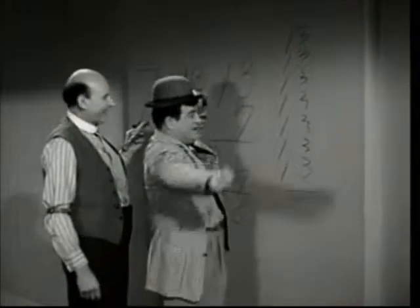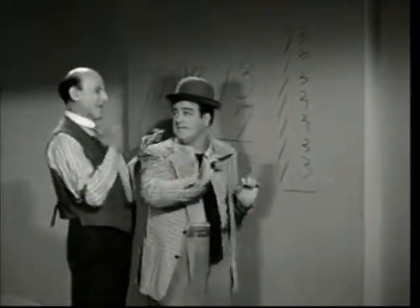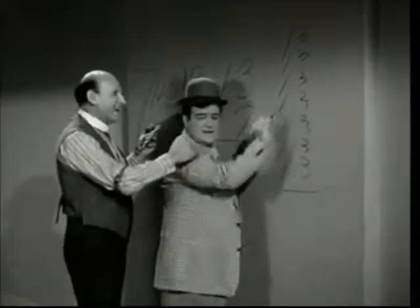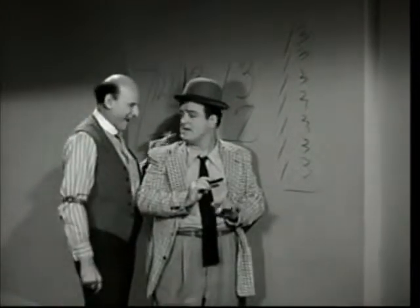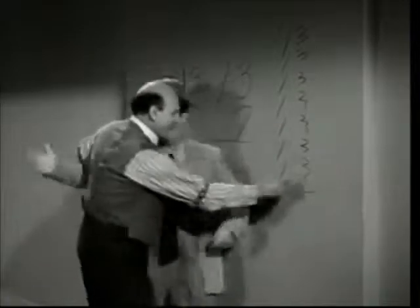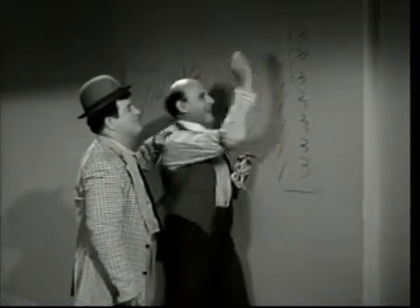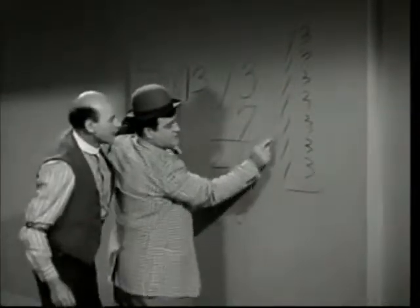Now, we're going to add them up. Right. Go ahead. Here we go. 3, 6, 9. Wait a minute, let me do the adding this time. Come out right. 3, 6, 9. I will do the adding. Then there'll be no mistake. All right. Go ahead. 3, 6, 9, 12, 15, 18, 21, 22, 23, 24, 25, 26, 27, 28.